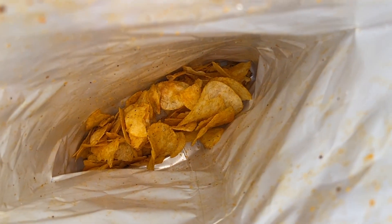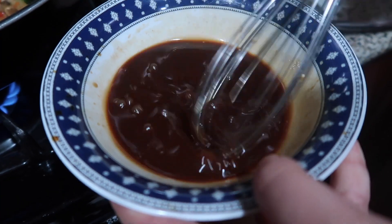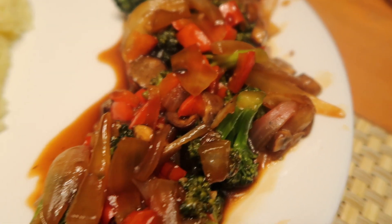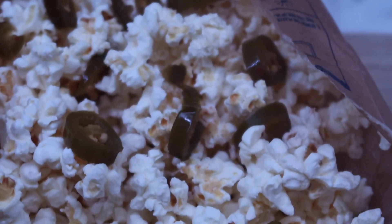Later I snacked on some barbecue chips, and for dinner I made a vegetable stir fry with broccoli, bell pepper, mushroom, and onion, served with a side of white rice. Later that night we watched a movie, so of course I made my favorite movie snack — popcorn and jalapeños.